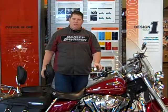Hello, Glenn Hickman at Adventure Harley-Davidson. Today we're featuring a 2004 Road King Classic.